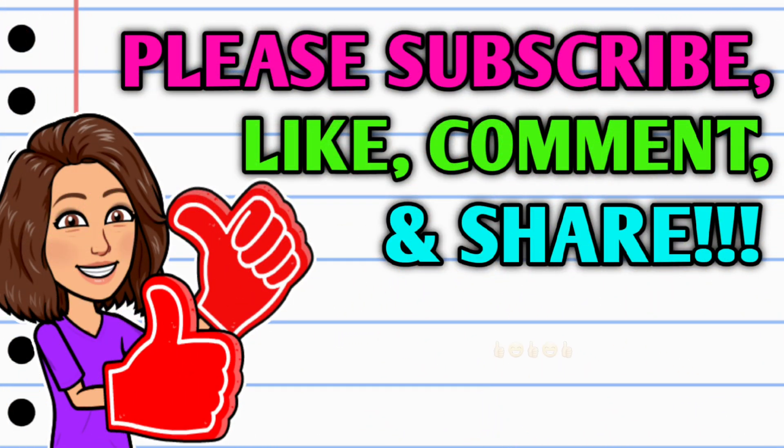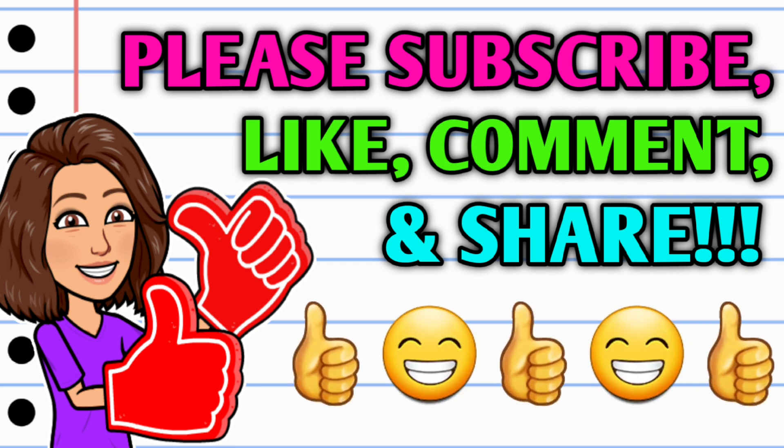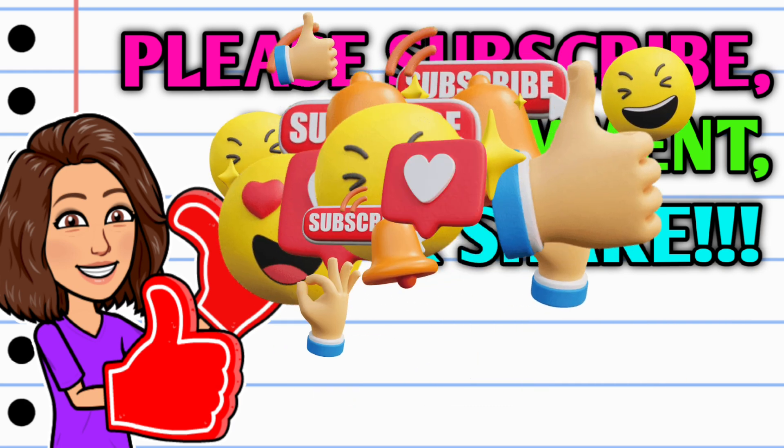Before we get started, if you haven't already subscribed please consider doing so. While you're at it do me a huge favor — hit that thumbs up button and leave me a smile down in the comment section below, because those are two quick, easy, and free ways that y'all can help support this channel. Then take a second to share the video.